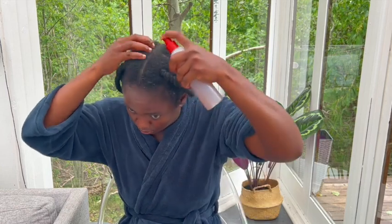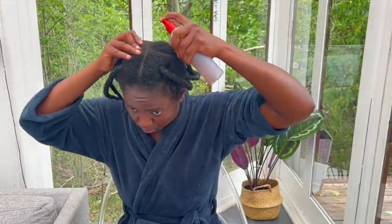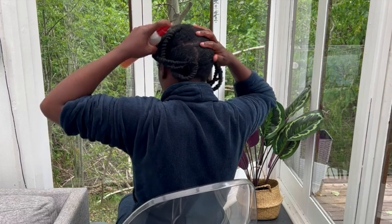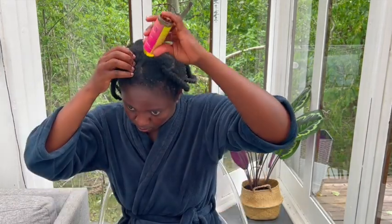Are you having cornrows, mini twists, sister locks, or dreadlocks? Spray this on your hair — your dreadlocks will not break, they will not thin, they are going to be healthy. Are you suffering from premature graying? Using natural hair growth sprays like this is going to help darken your hair naturally over time. Make it your routine — you can use this to refresh your low cut, protective style, or dreads.